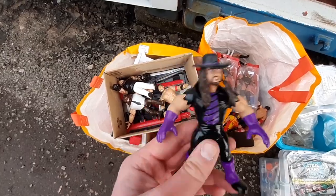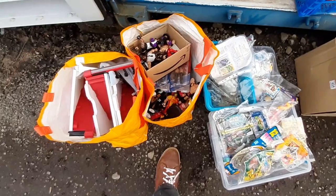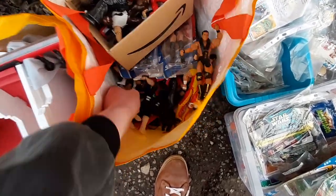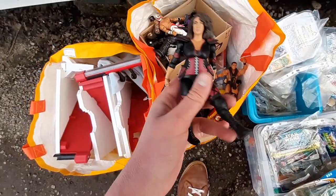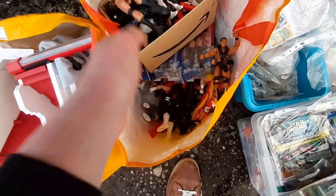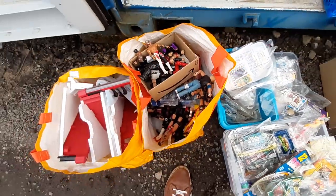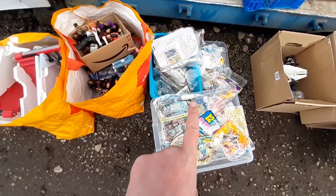One standout piece I noticed after buying it is a Retro Series Undertaker — that's going for around 40 to 50 pounds loose, which is a good amount. There's also an Elite Nia Jax I've never seen before and a Dusty Rhodes Jakks Pacific figure. I don't have many wrestling figures in stock at the moment so it's good to get a big load of decent Elite ones.